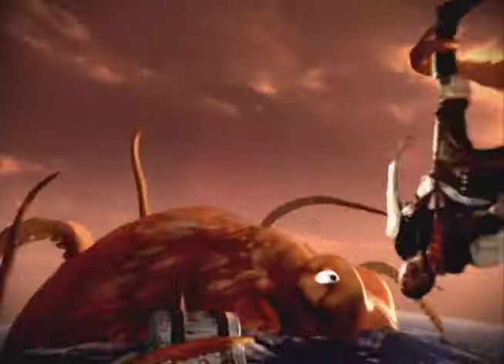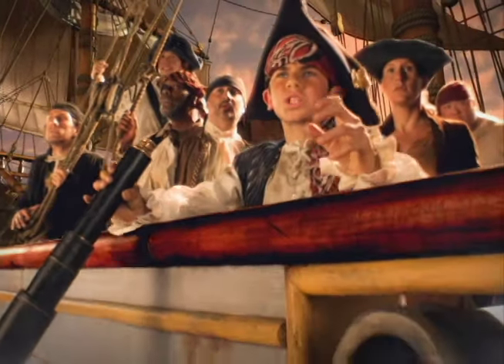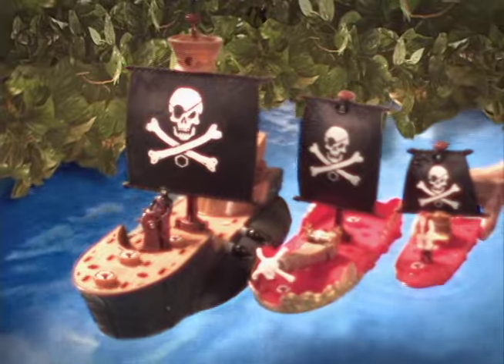New from Matchbox! We've got to save me treasure! Nasty attack! It's the Matchbox Mega Rig Pirate Ship! Over 30 different boat combinations you can create and set sail to save the treasure!